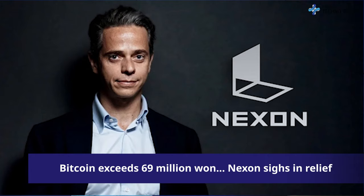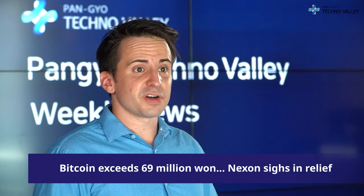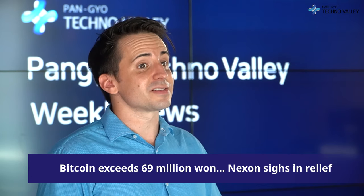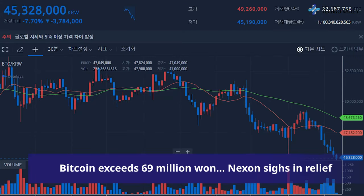Nexon's Japanese subsidiary invested about 100 million US dollars, or 113 billion won, in Bitcoin on April 28th. The average purchase price was $58,226, about 65.8 million won, and the number of purchases was about 1,717. Since then, the downtrend had continued, and at one time the valuation went down to about 40% of its principal.